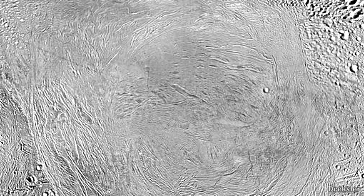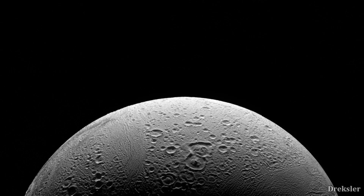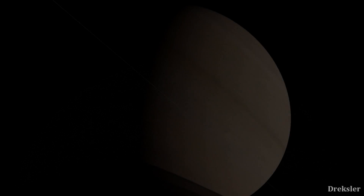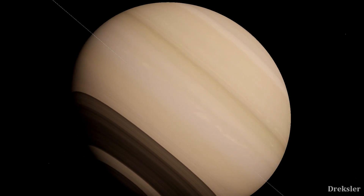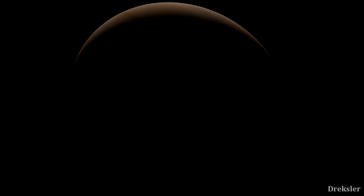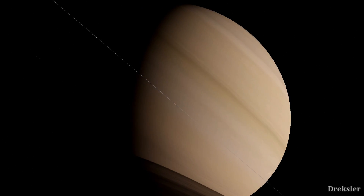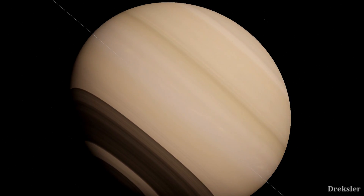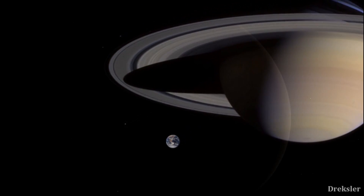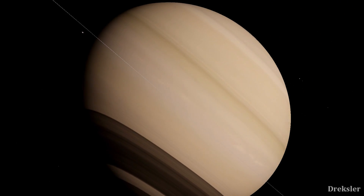There is also a cratered region and a smooth region on Enceladus where there would be less activity. As you look up into the sky from the right place, you would see Saturn — it would pretty much take up the whole view, since the distance between Enceladus and Saturn is less than the distance between our Moon and the Earth, and Saturn is many times larger than Earth. You could fit 764 Earths inside Saturn, so you can only imagine how enormous it would appear.